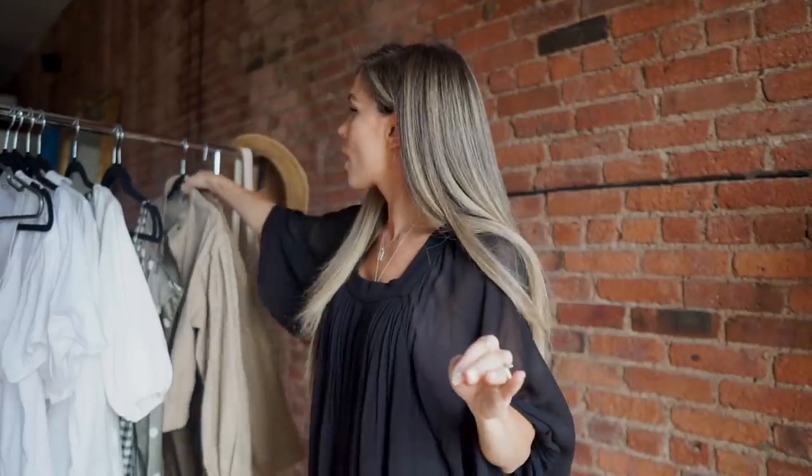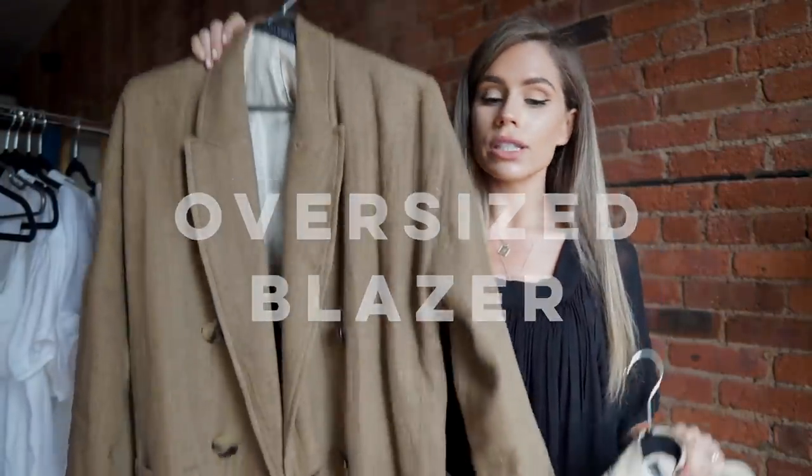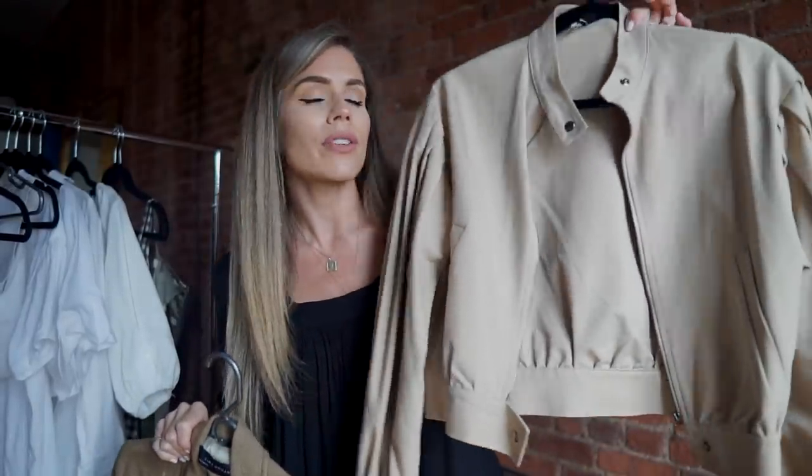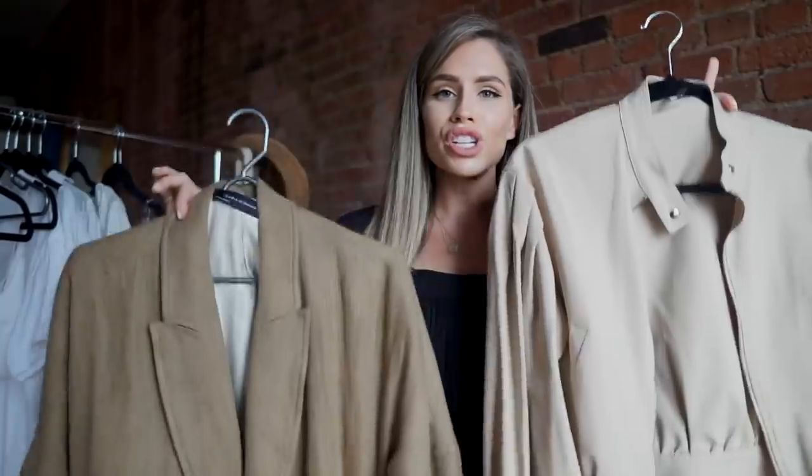Next is outerwear. Even today at 60-something degrees I'd be wearing a jacket, and some of you live in places that are colder at night. I pulled a really lightweight oversized blazer and a more trendy cropped puff sleeve jacket. I pretty much alternate between these two 50/50 — I don't have a favorite.